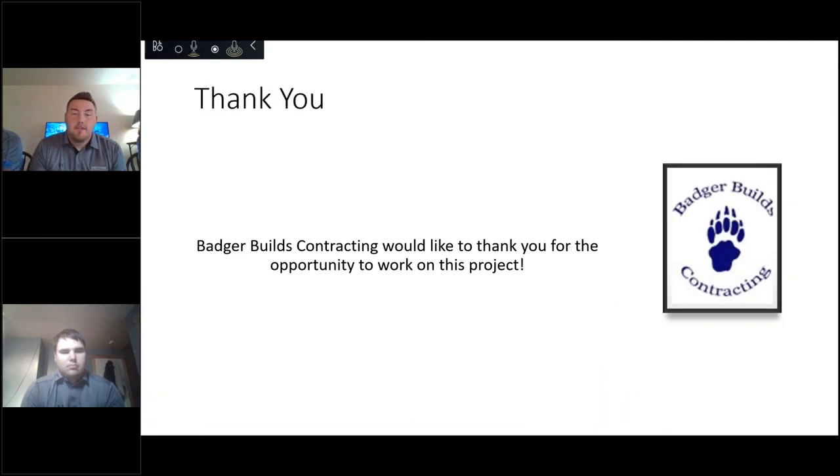Badger Builds would like to thank you for considering us for this project, and we hope you make the best decision. Thank you.